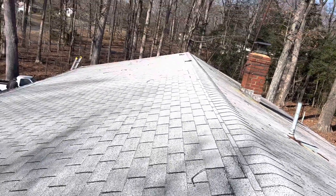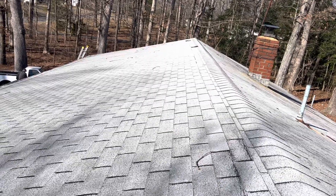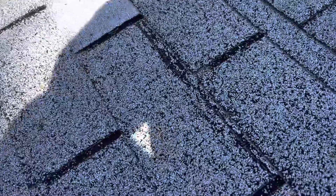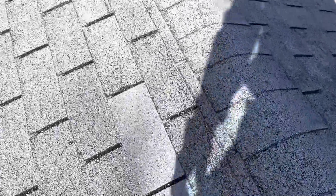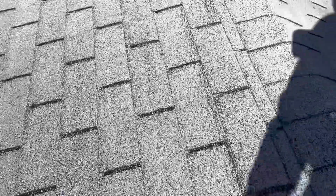I just came up on this house in Bushwood — they wanted me to take a look and see if there was any storm damage. Look at these shingles, they're just barely hanging on on this side here. It's one of the worst I've ever seen — look at all that creasing.